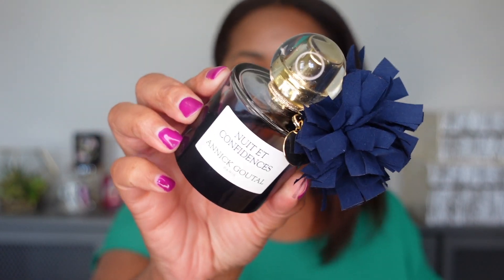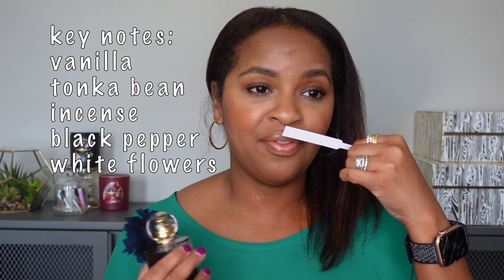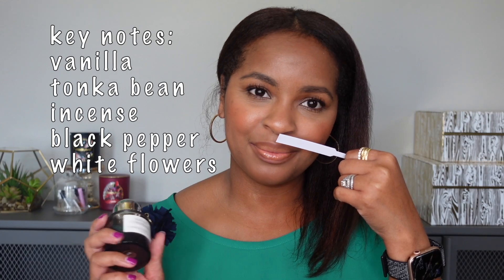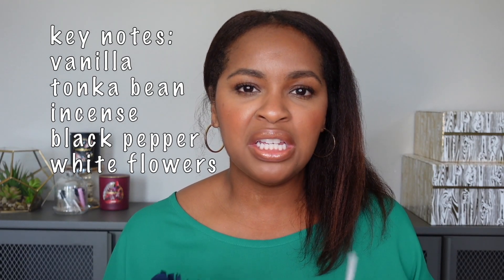Next up is Nuit et Confidences by Annick Goutal. When I say basic, I do not mean that in a bad way at all — I mean it's pretty much just vanilla with spices. I don't get any fruits; this is mainly just a very beautiful, luxurious-smelling vanilla that is spicy, slightly smoky, and maybe a tad powdery. To me, this is just vanilla done the most right way possible. I think this type of vanilla is relevant to every single person's collection.